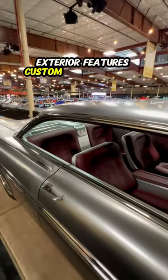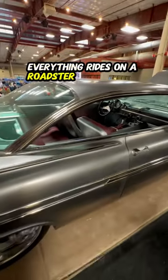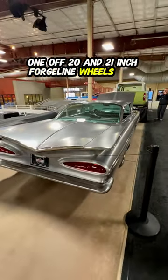The bare metal exterior features custom trim and billet components over a modernized Kato's custom leather interior. Everything rides on a Roadster Shop chassis with Little Shop MFG 6-piston brakes with 16-inch rotors, 1-Off 20 and 21-inch Forgeline wheels, and more.